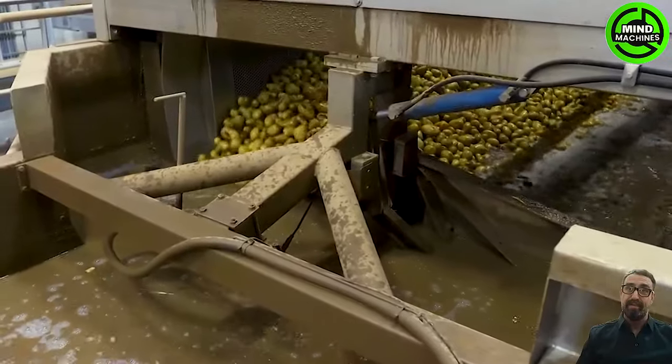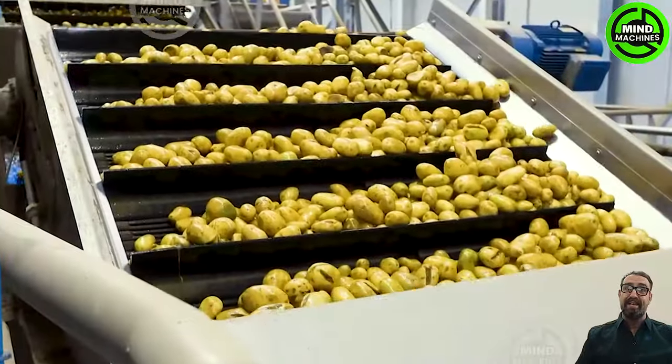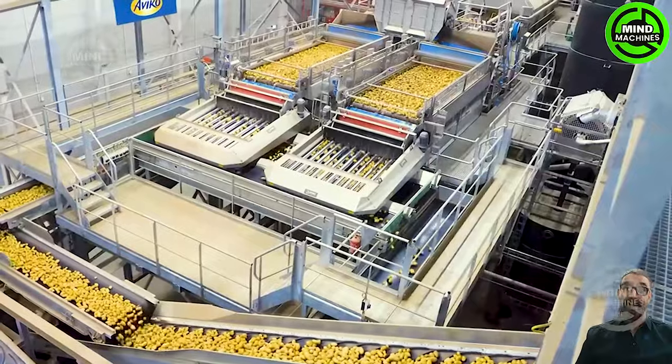The washing line product line is specifically crafted for processing potatoes, with the primary focus on producing french fries and potato powder.